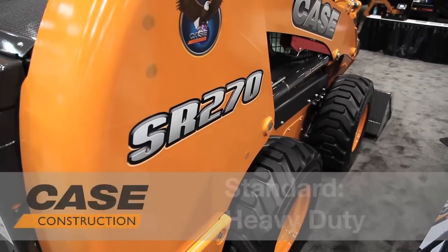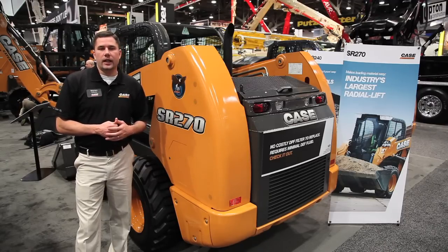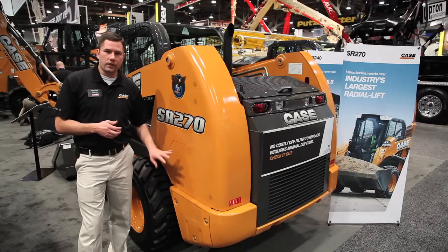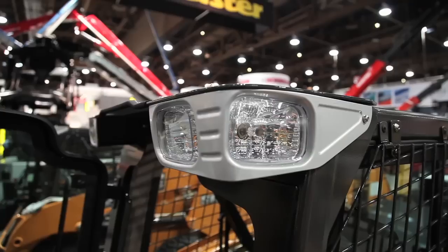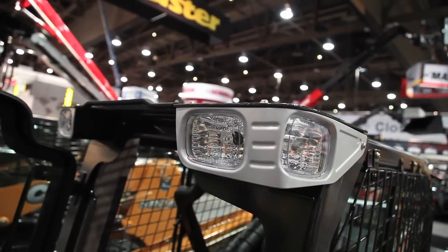On our 90 horsepower models, just like this SR-270, you have standard heavy-duty batteries at 950 cold cranking amps, and a standard remote jump start. We've moved the battery to a more convenient location — it has its own side door now on the 90 horsepower models. Standard heavy-duty front lights, standard heavy-duty side lighting, and the rear door is now standard heavy-duty as well.